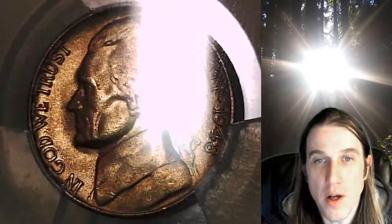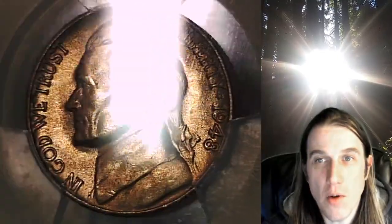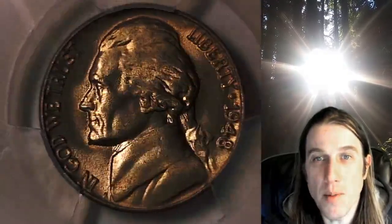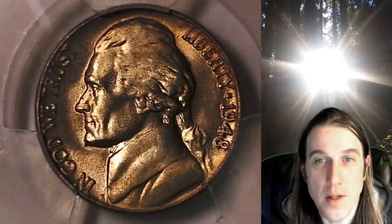We'll take a look at the front of Jefferson and then we can take a look at the reverse. This coin is going to go up for sale on my eBay store. You can find it by following the link in the description below the video — it'll take you to this exact coin.